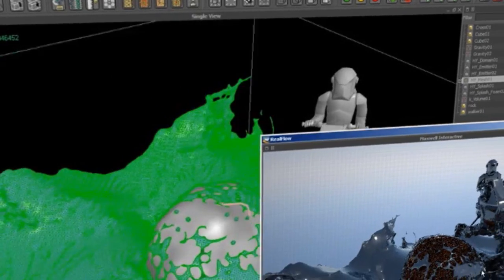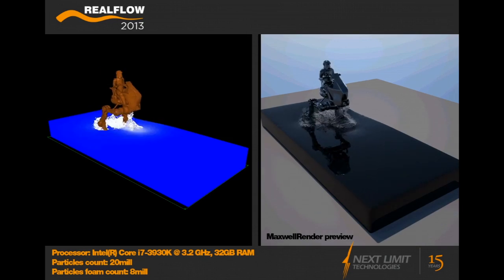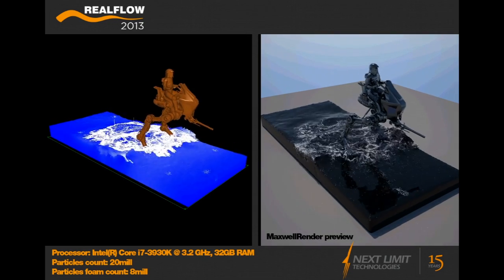We are 24/7 researching on making Maxwell faster and better, exploring new light transport algorithms, exploring new techniques that can come up. Maxwell is an unbiased renderer, and almost 10 years ago when we started, getting good render times with unbiased technologies was a real challenge. At the beginning we developed Maxwell almost as an experiment with the only aim of creating very, very beautiful images.